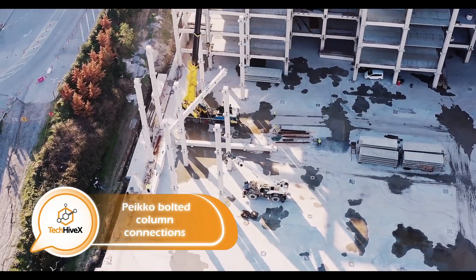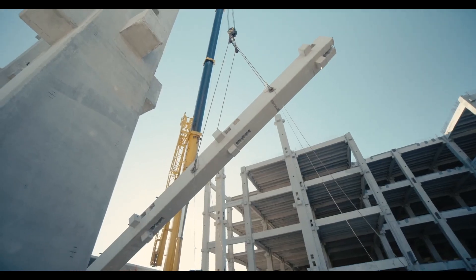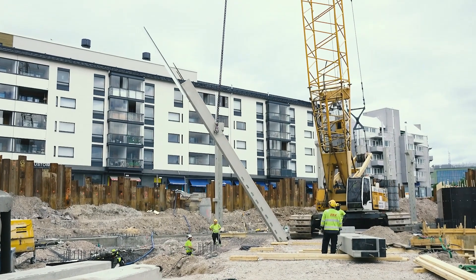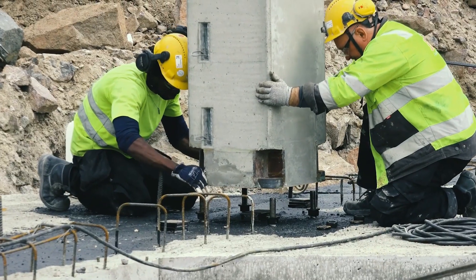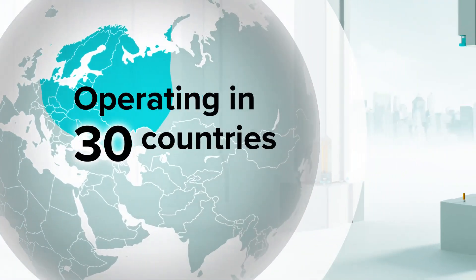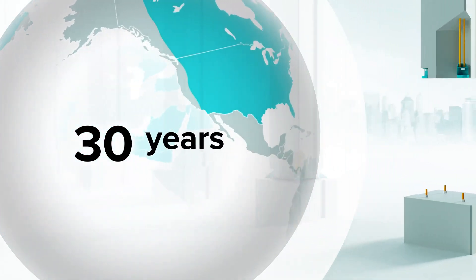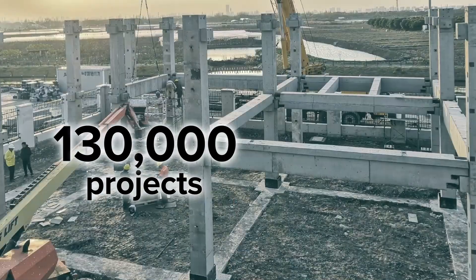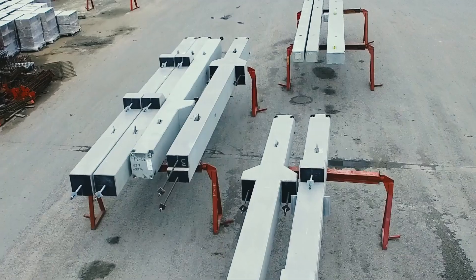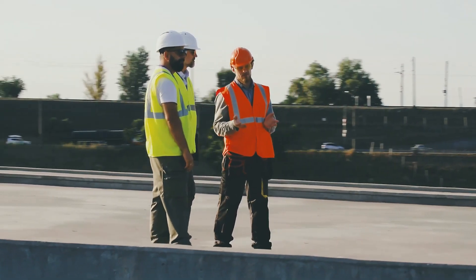A Finnish manufacturer of bolted connections shares the story of a customer who installed a column in just 6 minutes safely. Once nuts are tightened, the column stands independently, saving time and machine resources. The company offers various connection solutions, including the Boulder connection for high loads and high-strength concrete, suitable for both commercial and private construction — as demonstrated in a video showcasing the future OPS Mall shopping center in Aydin, Turkey.